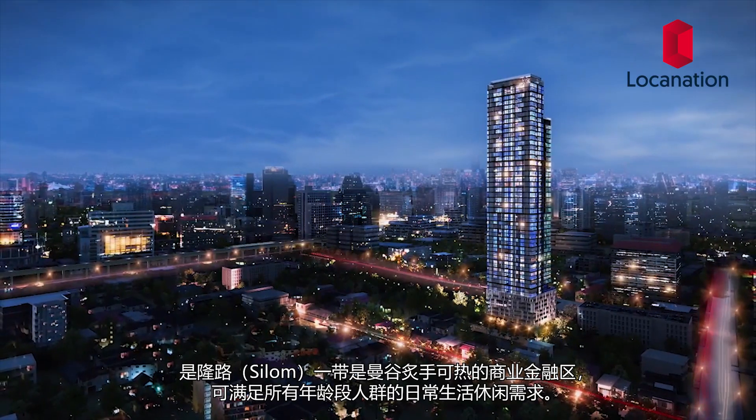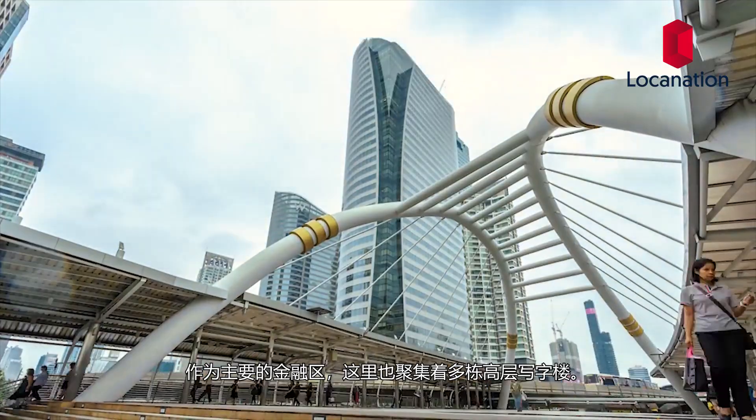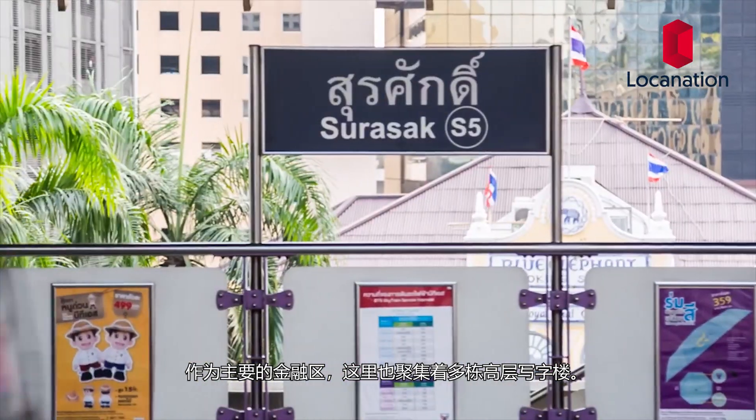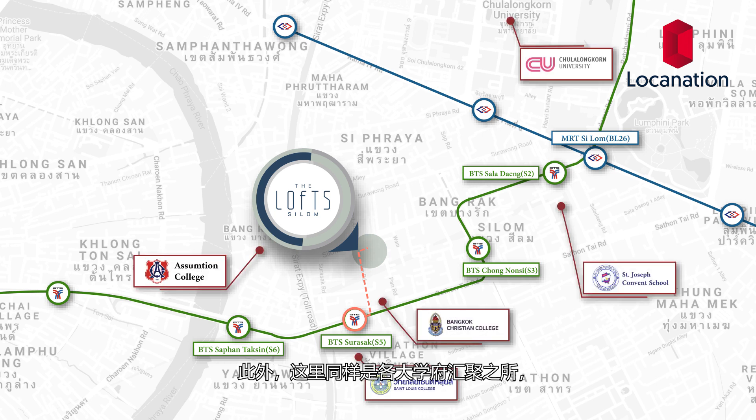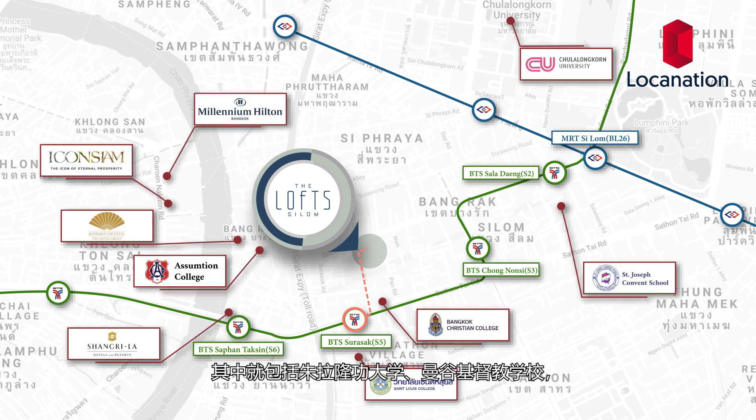The Chong Nonsi area truly responds to the needs of all generations. Being a financial district gathered with high-rise office buildings, it is also an educational hub for prestigious academies such as Chulalongkorn University, Bangkok Christian College, Assumption College, and St. Joseph Convent School. Living in the central business district, everything you could possibly need is certainly within reach.